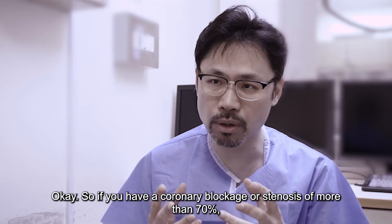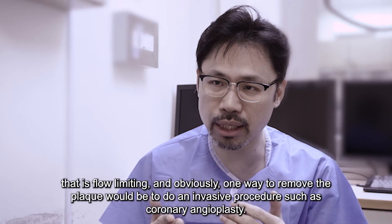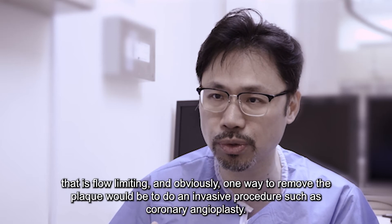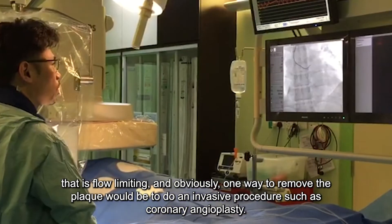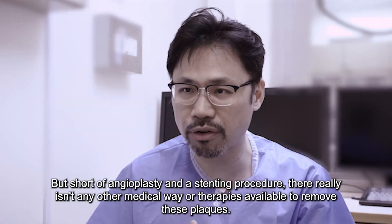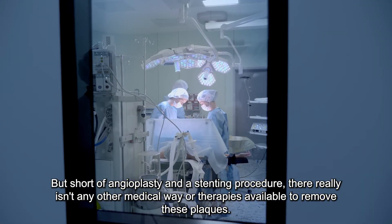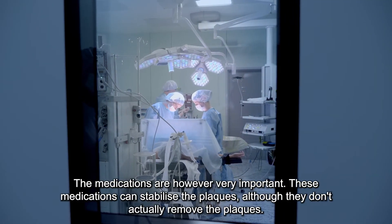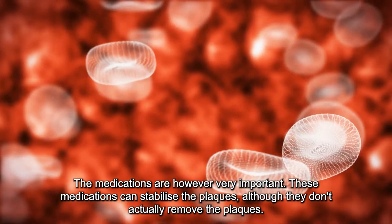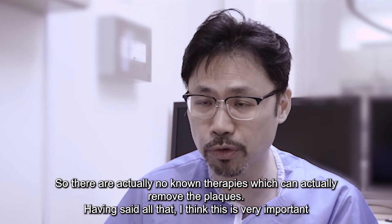If you have a coronary blockage or a stenosis more than 70% that is flow limiting, then one way to address the plaques would be to do an invasive procedure such as coronary angioplasty. But short of an angioplasty and a stenting procedure, there really isn't any other medical way or therapies available to remove these plaques. Medications are very important — they can stabilize the plaques — but they don't actually remove them. There are no known therapies which can actually remove the plaques.